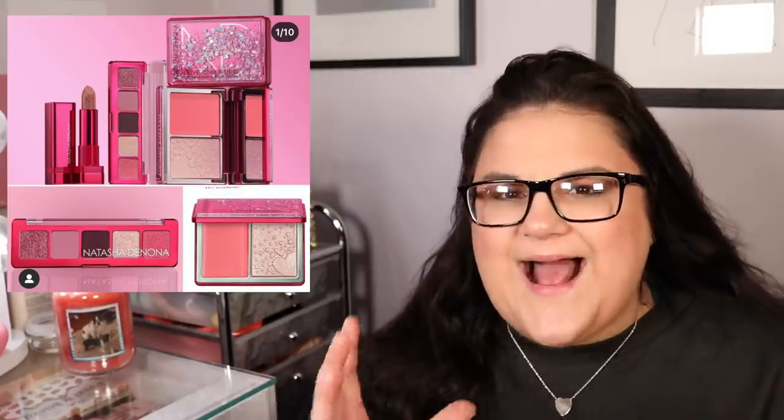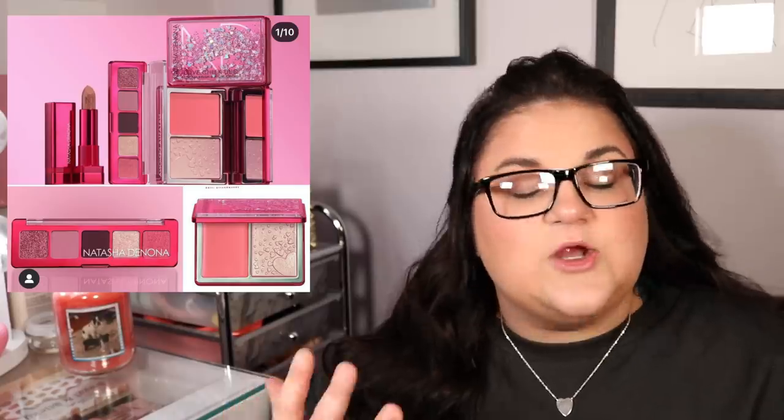Finally, let's talk about the Natasha Denona Valentine's Day collection. Oh, I want this so bad but I'm not gonna do it. The duo of the blush and the highlighter makes me want to cry — I want it so bad. It's so pretty and I love the Natasha Denona highlighter formula. The blush is gorgeous. I also think the eyeshadow palette is actually really pretty, but small palettes tend to get lost in my collection. The most tempting thing for me is that blush and highlighter — I love that she didn't come out with another four-pan palette.